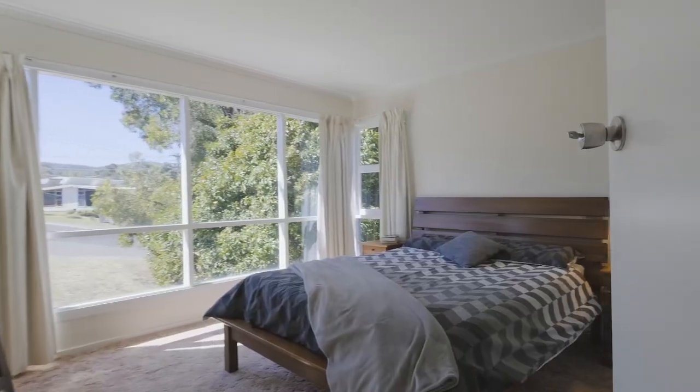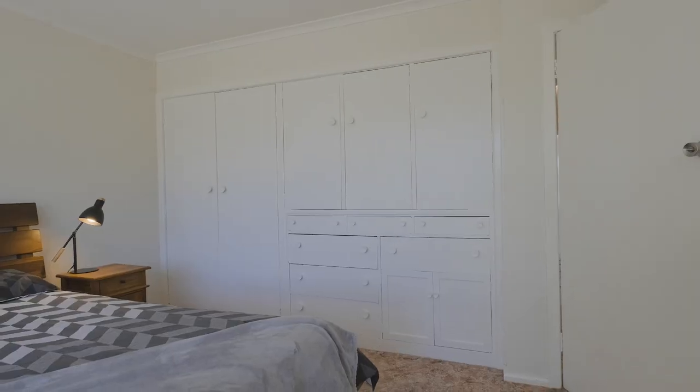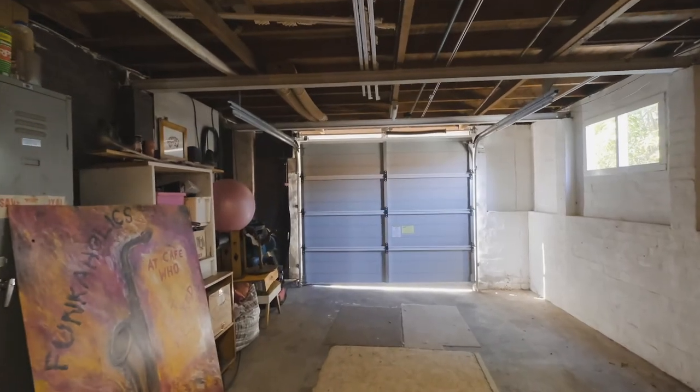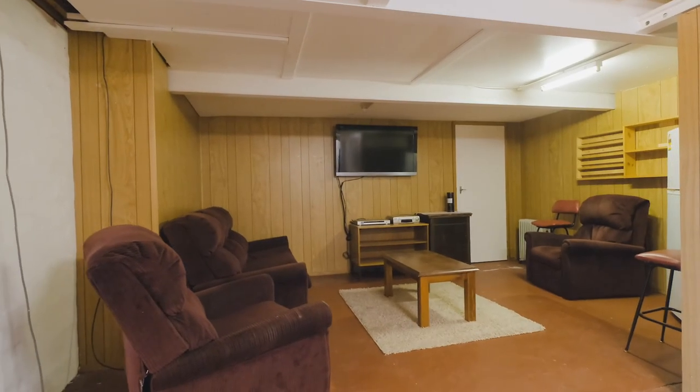Each of the bedrooms in this property is spacious and have large windows and built-ins. Downstairs there is just so much potential — it's currently set up as a media room but would be a perfect fourth bedroom or second living zone.